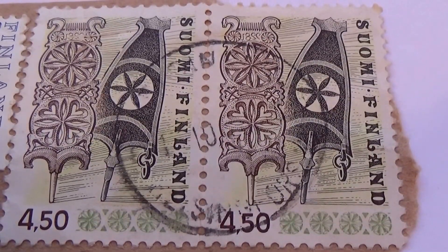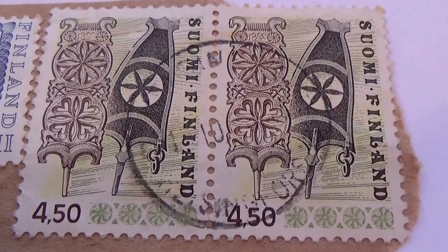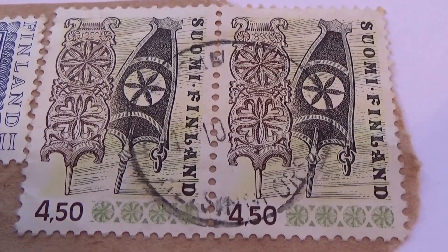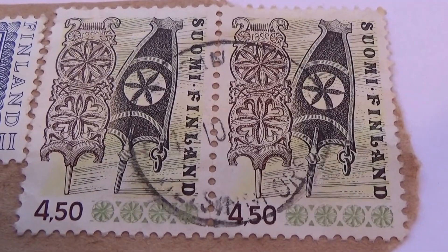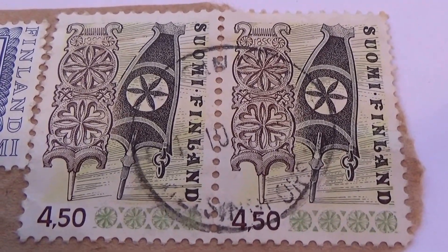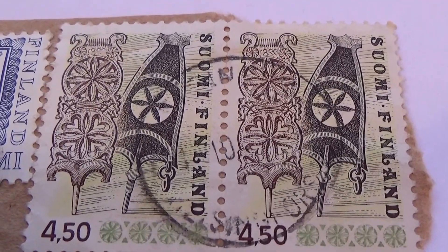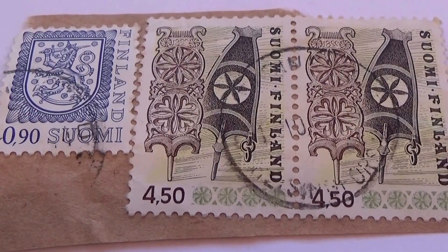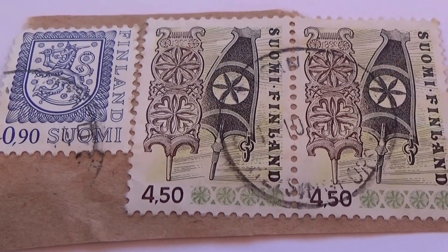Here we have just a few of the Finland stamps. These are rather interesting looking, aren't they? Very different. They're all together here, all three of them on this paper. It's part of packaging.